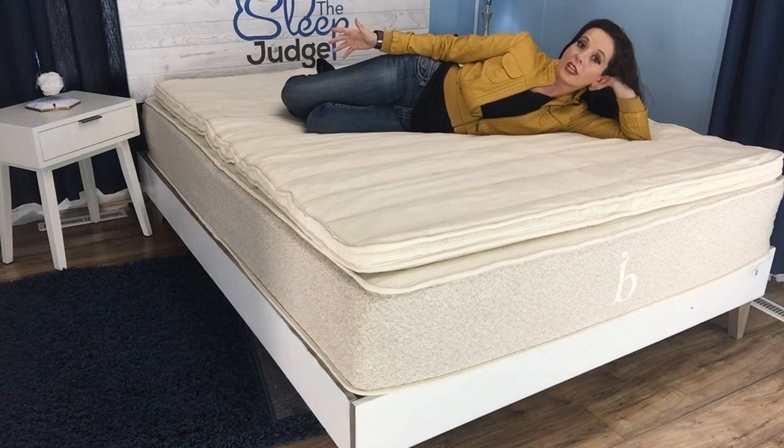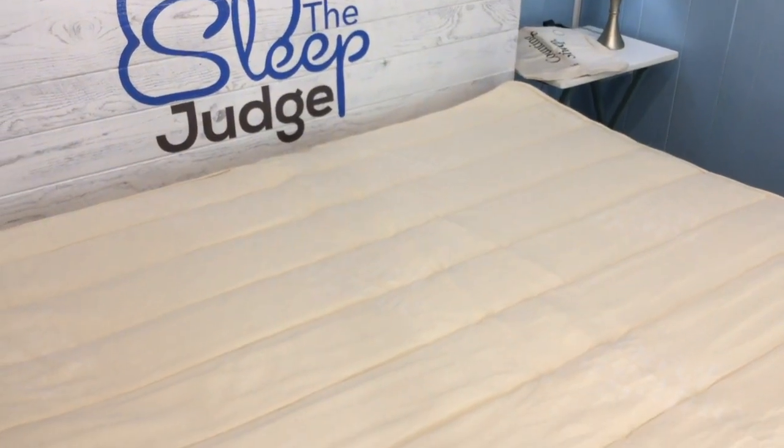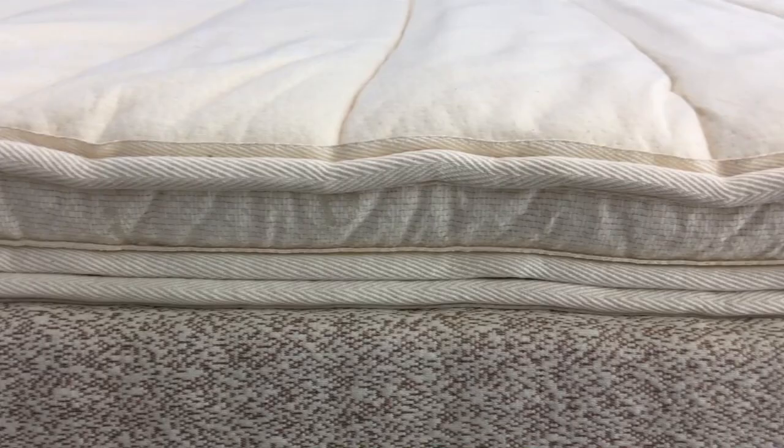The firmness of your topper is very important to consider, since many people purchase a topper for the primary purpose of altering their firmness. Now if this is the case for you, let's examine what you can expect. Unless you already have a very plush sleep surface, this topper should soften up the feel of your mattress.